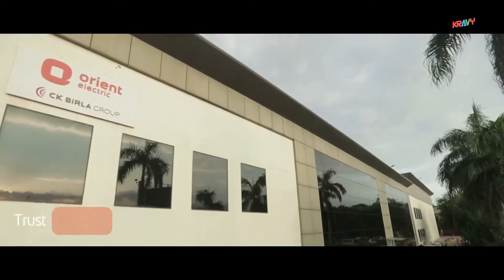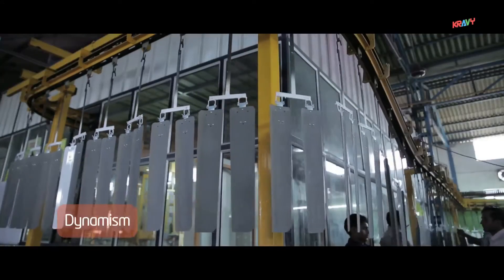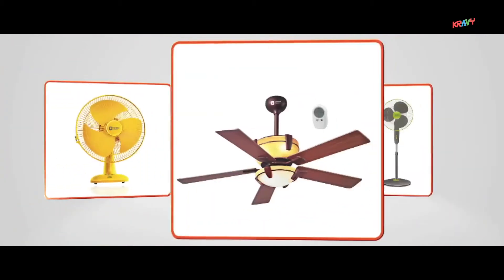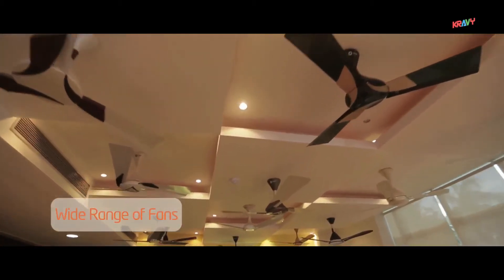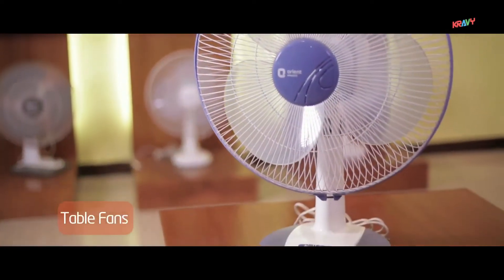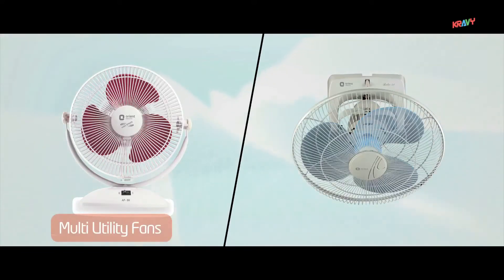Epitomizing trust, performance, creativity, and dynamism, Orient Electric has brought many revolutionary products to market. The wide range of fans includes ceiling fans, wall fans, table fans, pedestal fans, exhaust fans, and multi-utility fans.